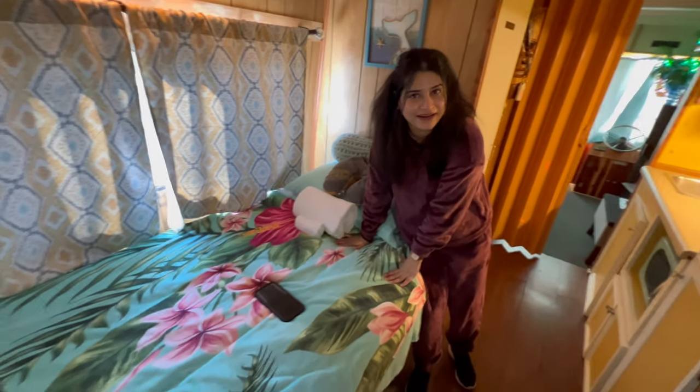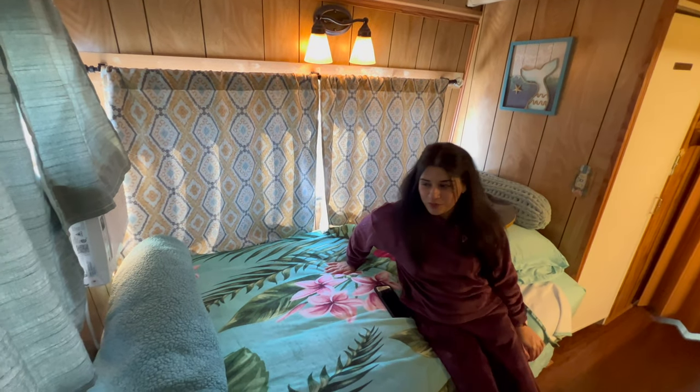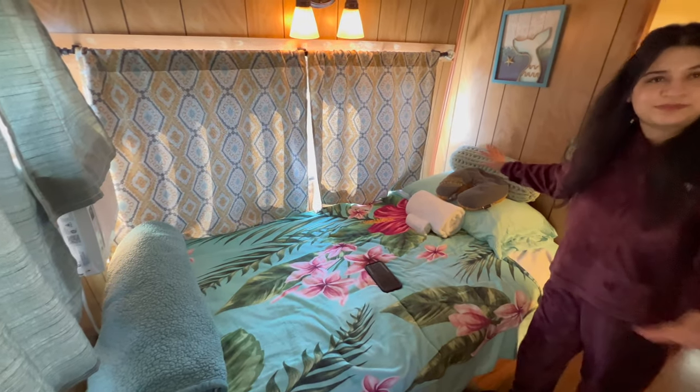First of all, there is a bed here. You will see a very beautiful and cozy bed. It is very beautiful. With the proper cushions and pillows — all things are given.